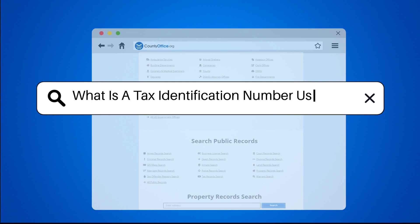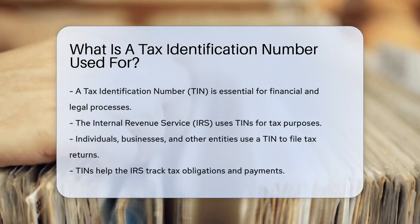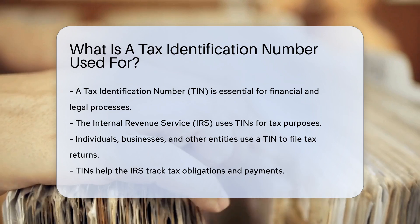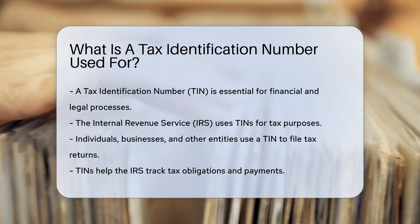What is a tax identification number used for? A Tax Identification Number, or TIN, is essential for many financial and legal processes. It is used by the Internal Revenue Service, IRS, for tax purposes.